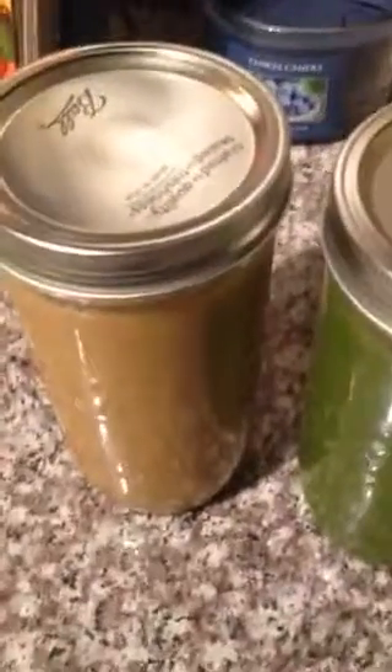I like variety. I'm a person that likes variety, so sometimes when I make it in that big container, by halfway through the week, I'm throwing it away.